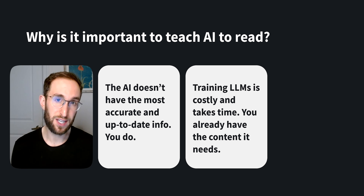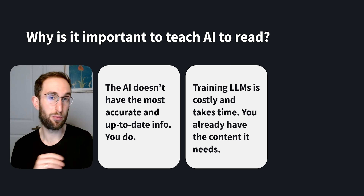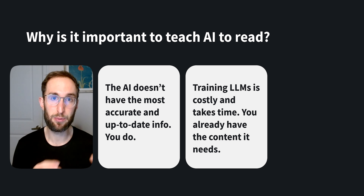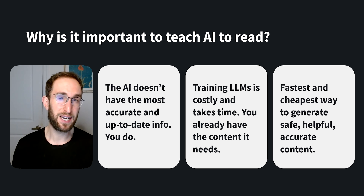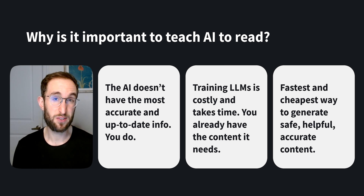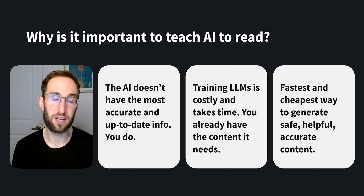While fine-tuning LLMs on your domain-specific data is more cost-effective, it still takes time, and it may not be something you want to wait for every time you want to update your content. A far more practical solution is to keep your knowledge base as your source of truth and use LLMs to reference that content instead. Combining LLMs with your company's information in this way gives you the best of both worlds — the fastest and cheapest way to generate content grounded in the most up-to-date reference material.